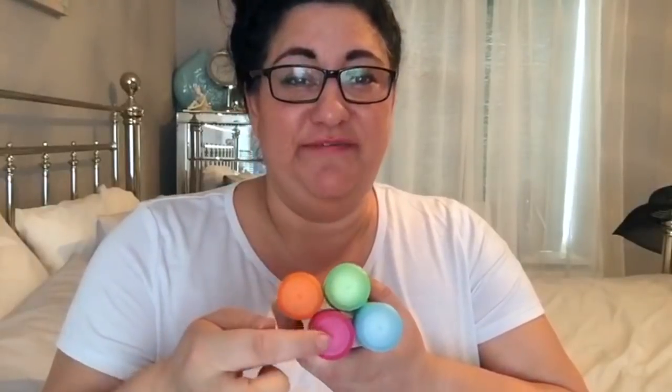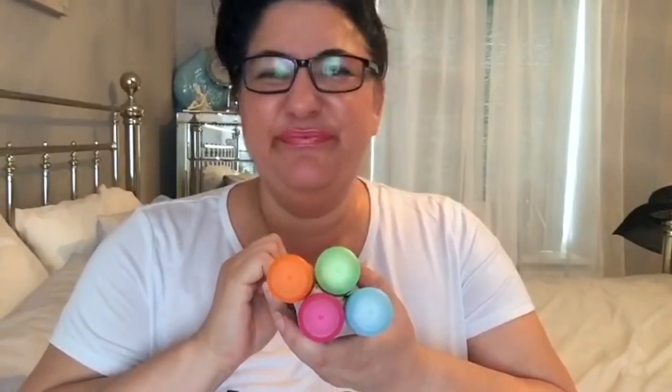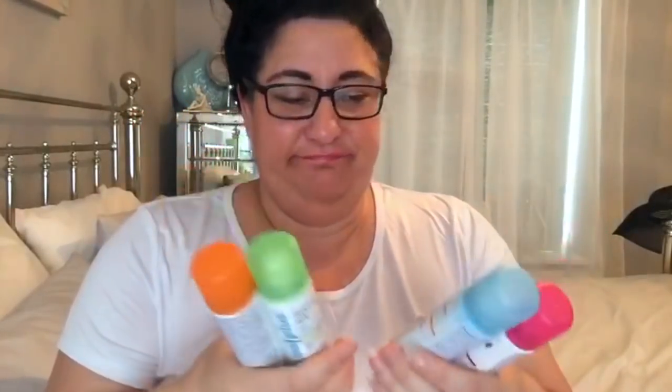Hi flowerpots, so today I'm going to talk to you about the Magic Cool Plus and things. I take this one on holiday, definite.